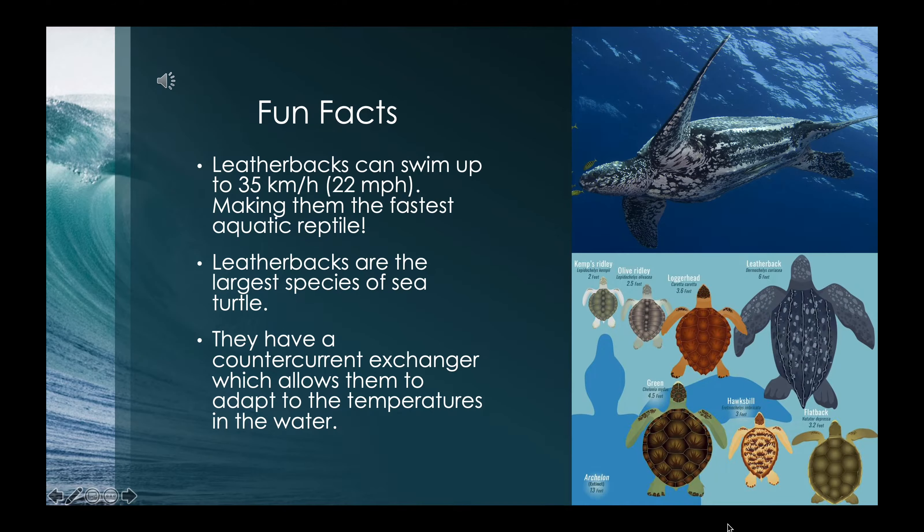Leatherbacks have a lot of cool features. They can swim up to 35 kilometers per hour, or roughly 22 miles per hour, making them the fastest aquatic reptile. They are also the largest species of sea turtle, reaching up to six feet. They also have a cool counter-current exchanger which allows them to adapt to temperatures in the water, from the frigid cold waters below to the warm tropical waters above.